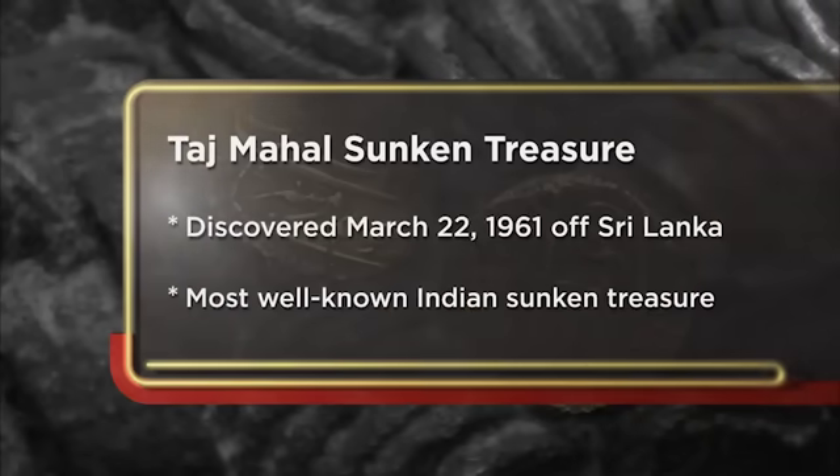This clump of treasure coin is known as the Taj Mahal treasure because it truly is the only sunken treasure related to the Taj Mahal dynasty. The reason why I'm here today is because I had these in an auction and it did not sell, so I'm coming over to see the guys here and hopefully they'll open their wallets.